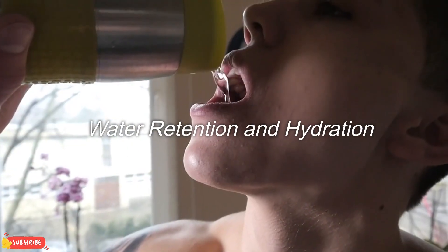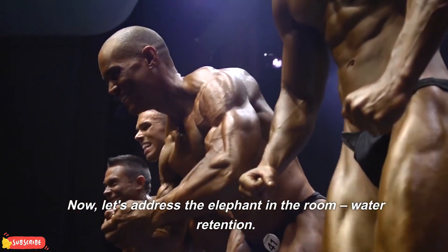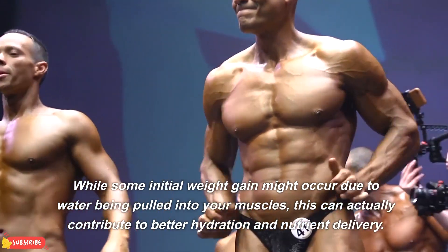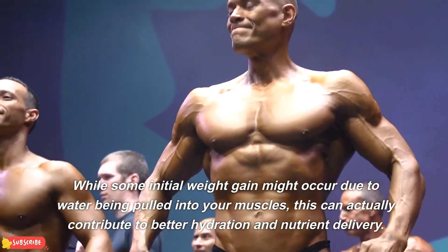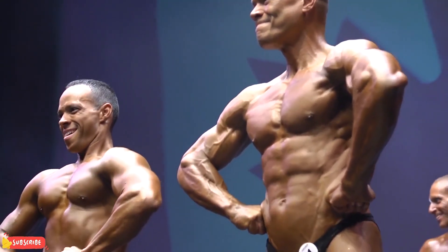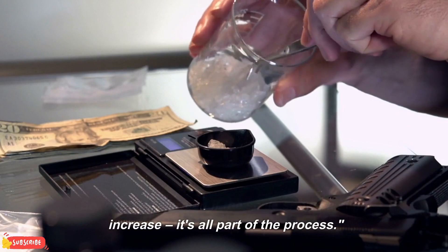Water retention and hydration. Now, let's address the elephant in the room: water retention. While some initial weight gain might occur due to water being pulled into your muscles, this can actually contribute to better hydration and nutrient delivery. So, don't be alarmed if the scale shows a slight increase — it's all part of the process.